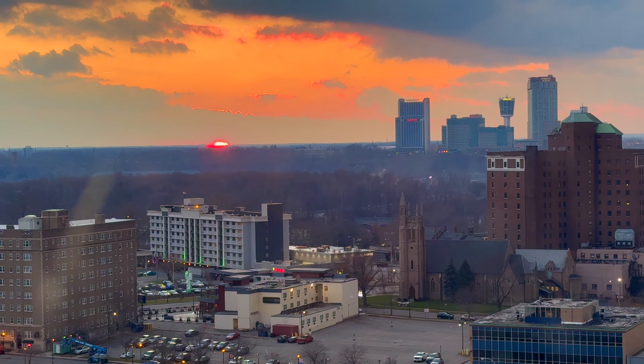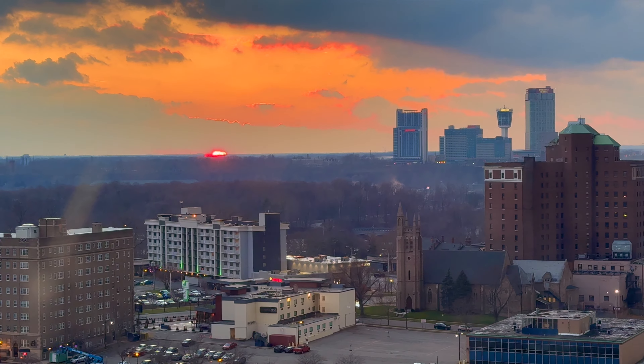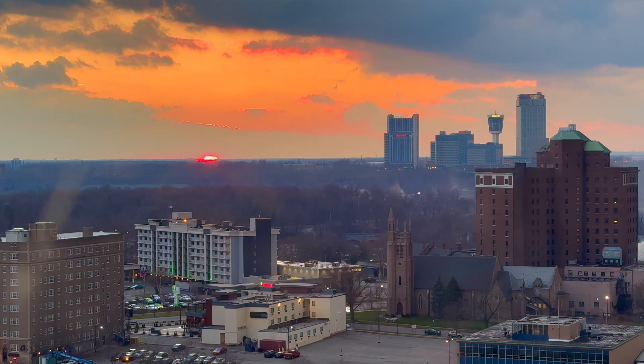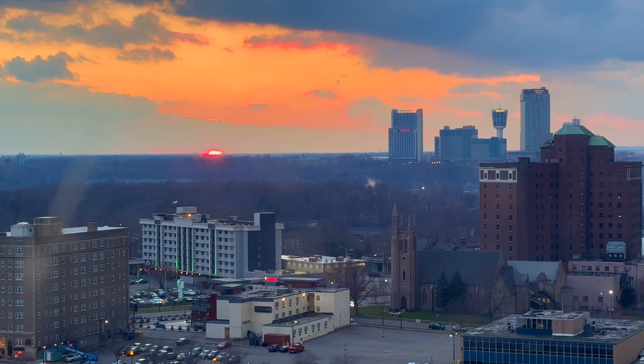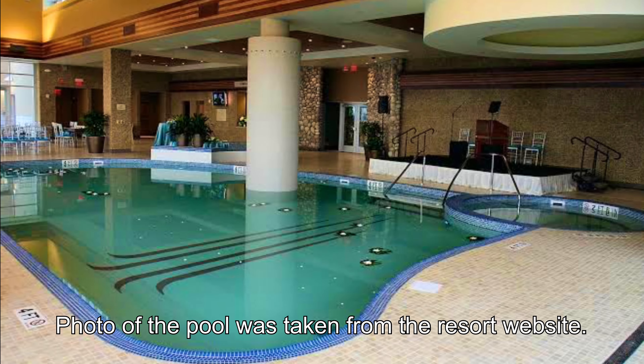Here's a sunset view from our hotel room, looking out towards the direction of the falls. If you look closely, you can see the mist coming up from where the falls actually are. I'd say it's probably about a five-minute drive; the Seneca Resort says it's a six-minute walk. There's also an indoor pool and hot tub that you can use all year round — we skipped this during our visit.